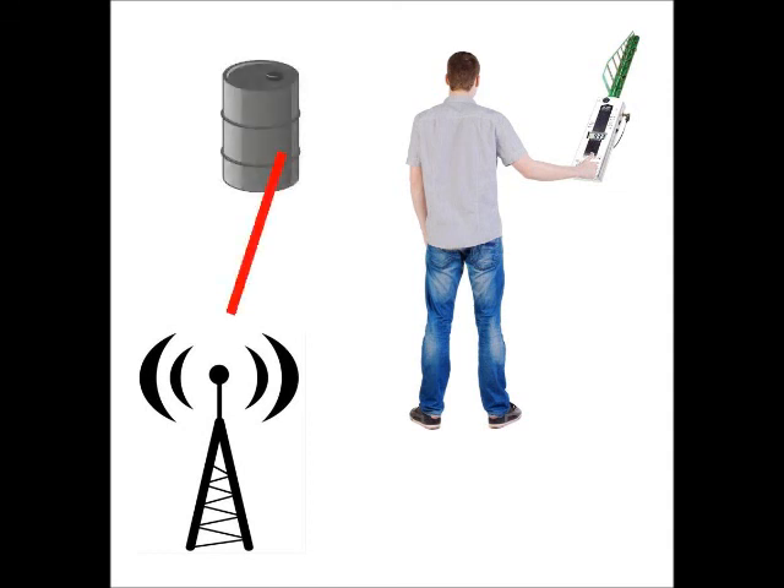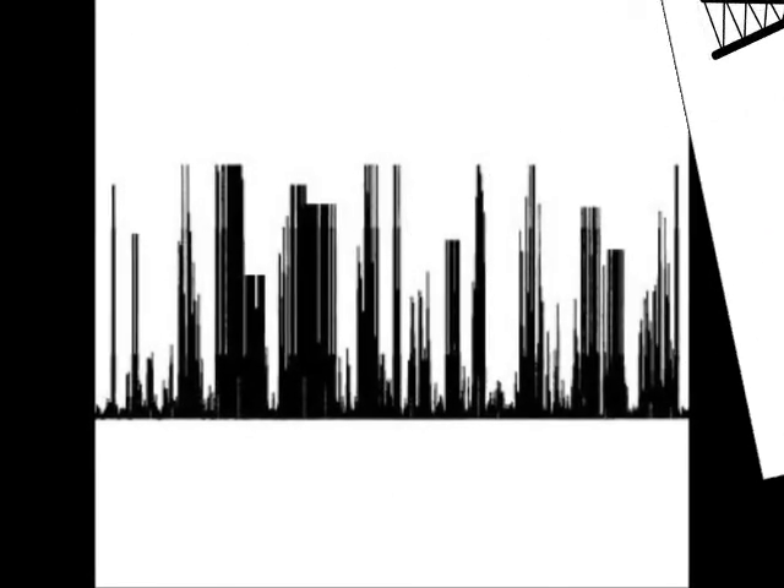Also, it is possible that the user's body may partially shield a signal coming from behind, reducing the meter's ability to detect it. Objects nearby may also be reflecting some signals, so that not only is the primary signal reaching the meter, but signals reflected from nearby objects could increase the amount of radiation reaching a given spot.